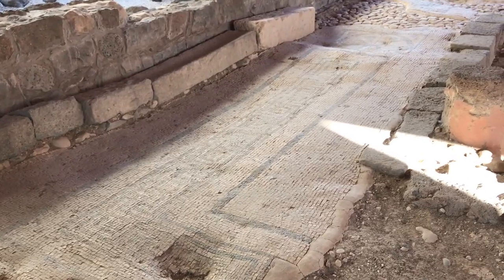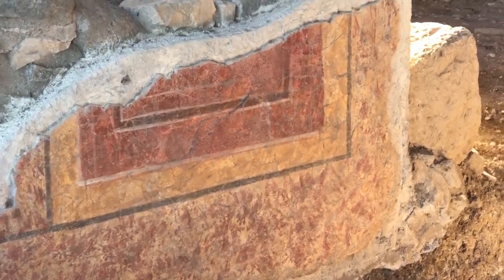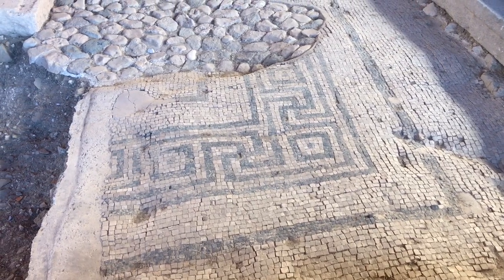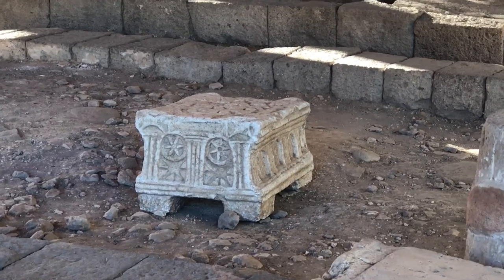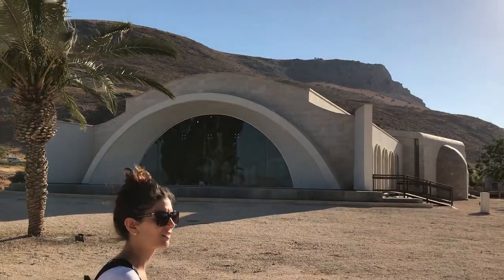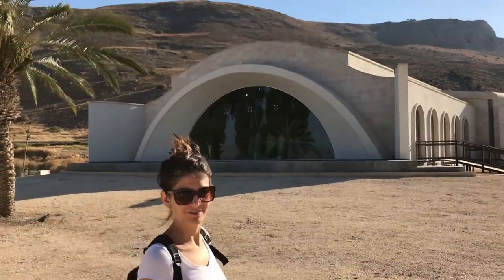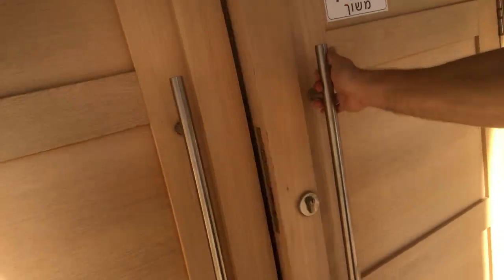Here they also found the most ancient synagogue in Galilee. Take a look how well preserved all the artifacts are. These ruins were actually discovered by the Pontifical Institute of Notre Dame as a result of a construction project for pilgrim accommodations and a sanctuary.